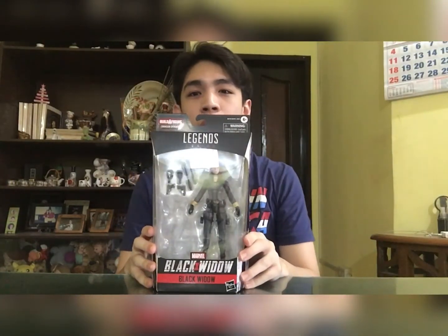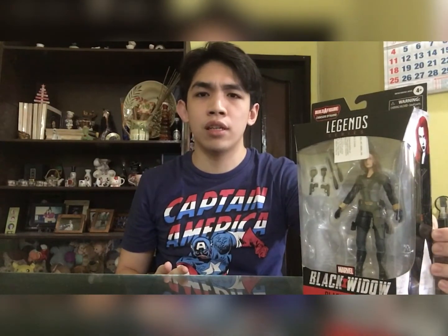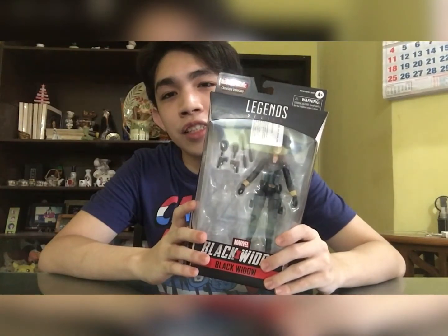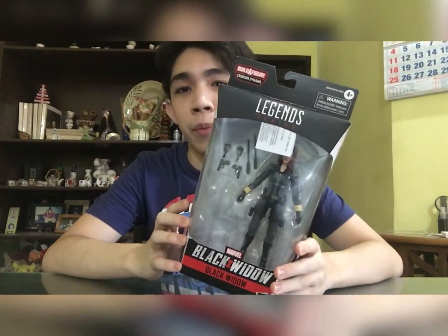I give you the Marvel Legends Black Widow from the Black Widow movie. I already got into Marvel Legends way back before I started collecting — after I watched Captain Marvel she was the first character in my collection. I thought about adding more until Studio Series was announced for Transformers. This is my first Marvel Legends in a while, and I'm really happy because Black Widow is one of my favorite characters from the Marvel franchise.